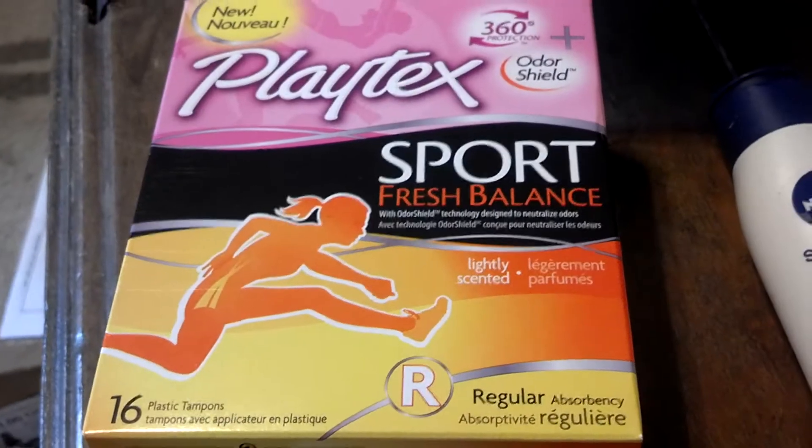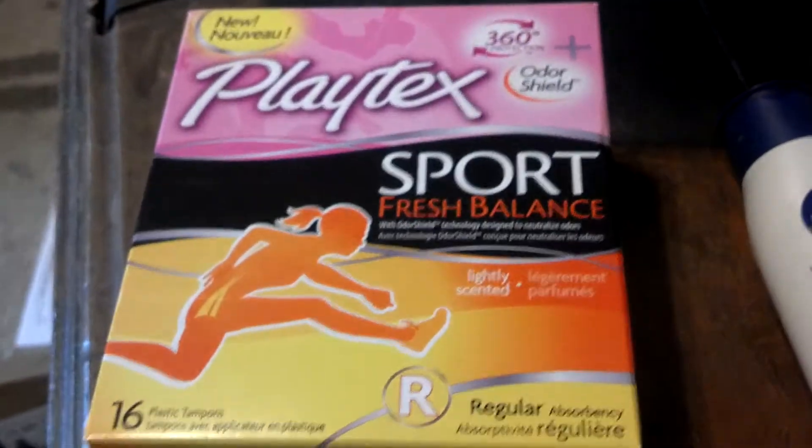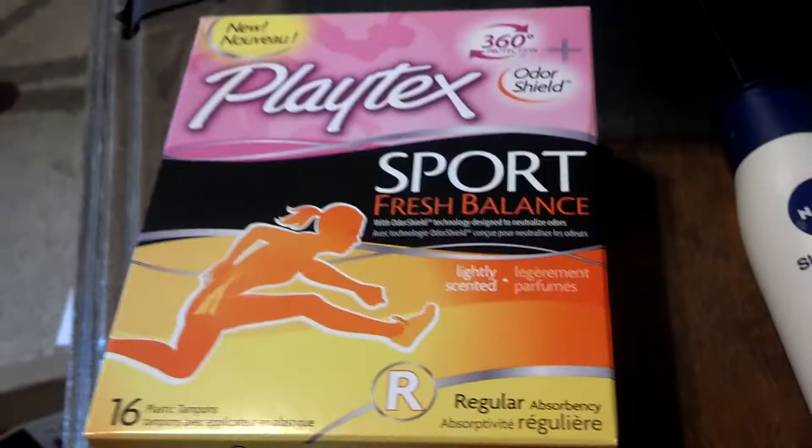We got some Playtex Sport Fresh Balance, regular, 16 count, 360 protection. Playtex is actually my favorite brand, so I am quite happy about that. Can't go wrong there.